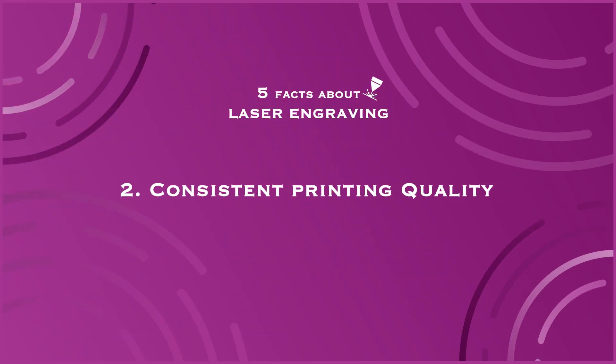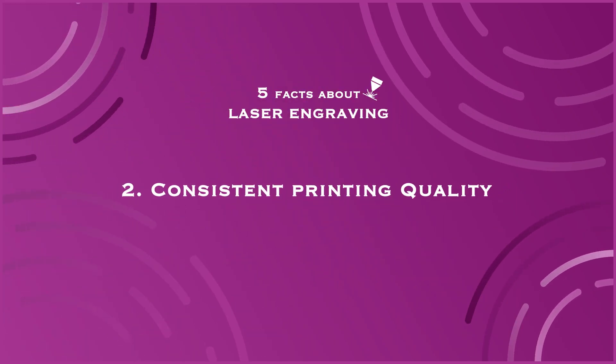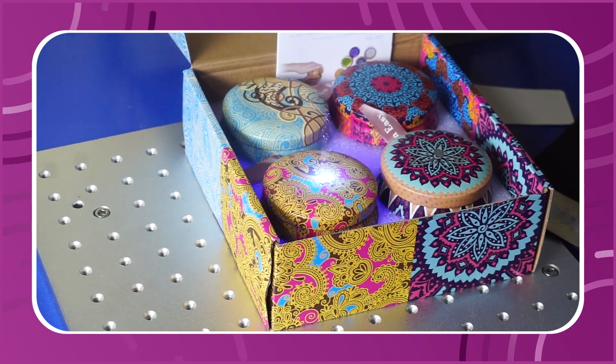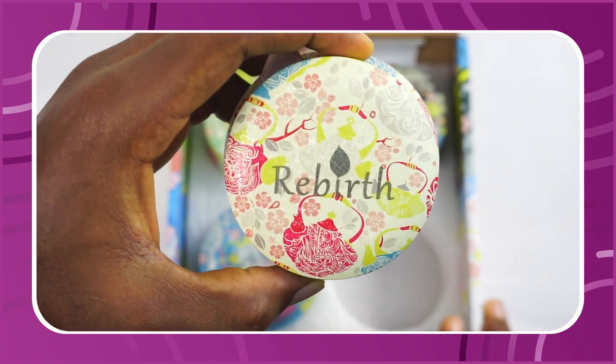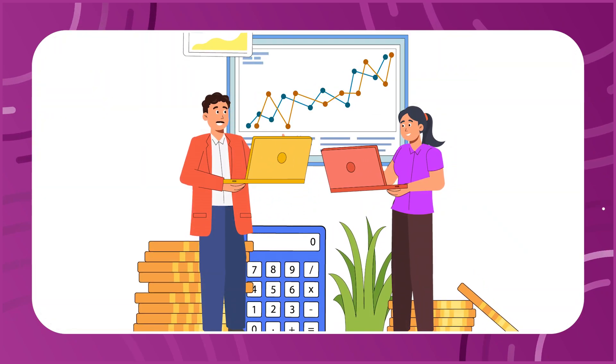Fact number two: you get consistent printing across the board. The quality of your print with laser engraving is absolutely fantastic. If you have up to a thousand or five thousand products, you'll discover that the prints you churn out are consistent across the board. This is very important if you're in the printing business.